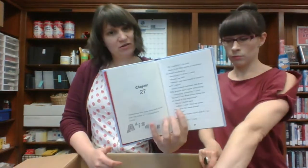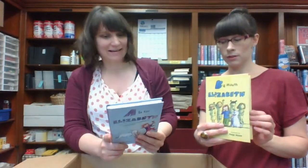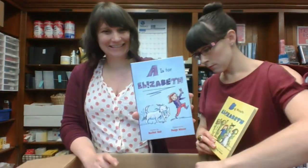A is for Elizabeth — this is like a starter chapter book with some illustrations. It's about a girl who is in second grade who doesn't like that her name isn't first in the alphabet. Oh look, there's Big Mouth Elizabeth too. Sounds a little bit like a Ramona-style book where she's like good intentions but getting in trouble.